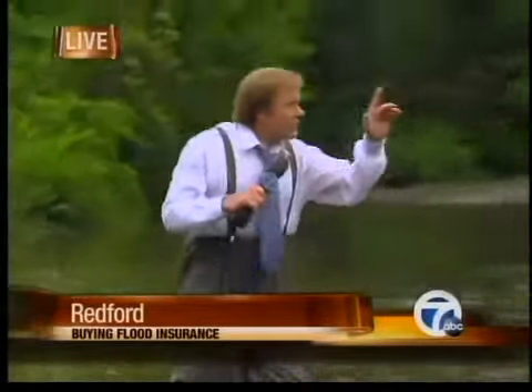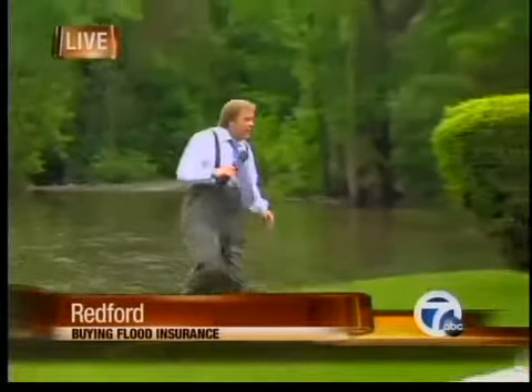You know where I'm standing right now? This is considered a floodplain, and yet the owners of this house right here don't have flood insurance.